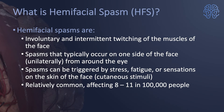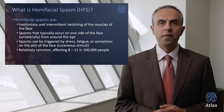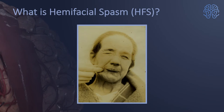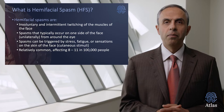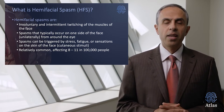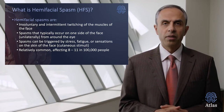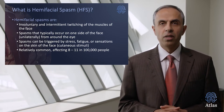What is hemifacial spasm? It's an involuntary and intermittent twitching of the muscles of the face. These spasms typically occur on one side of the face — unilateral — and typically start from around the eye and spread to the rest of the face. These spasms can be triggered by stress, fatigue, or any sensation on the face, or cutaneous stimuli. Hemifacial spasms are relatively common and affect about 8 to 11 people among 100,000 individuals.